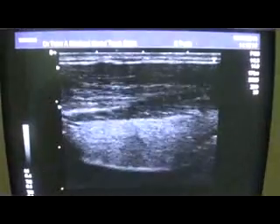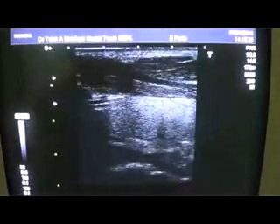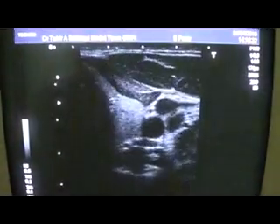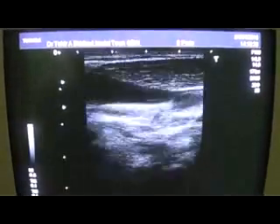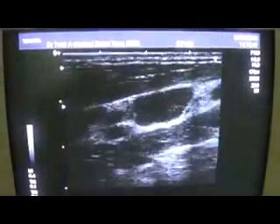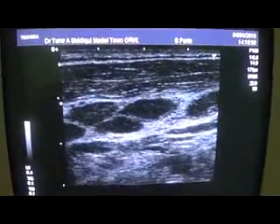Here we see the thyroid is normal — right lobe and left lobe. The pathology is in fact the enlarged lymph nodes in the anterior and posterior triangle of the neck. Thank you very much.